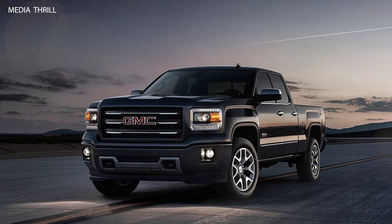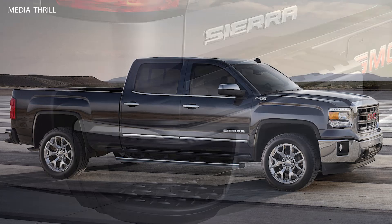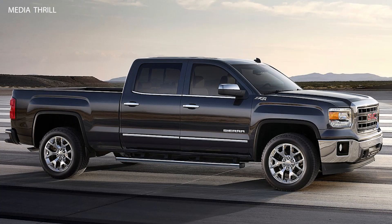Trailer Sway Control: the Sierra featured Trailer Sway Control technology, which automatically applied brakes to individual wheels and adjusted engine power to help stabilize trailers while towing. Stabilite Track Stability Control: it came equipped with Stabilite Track Electronic Stability Control, which helped improve stability and control in adverse driving conditions.